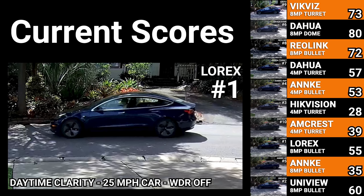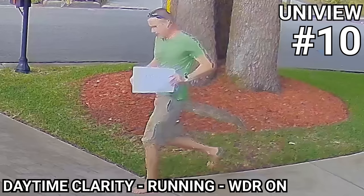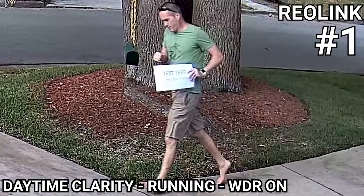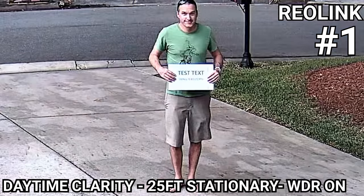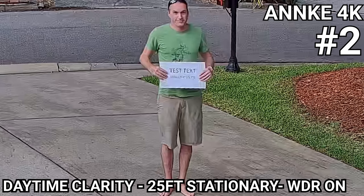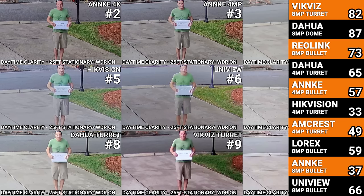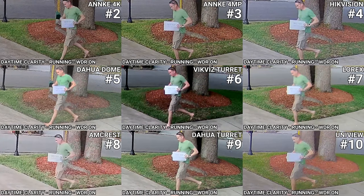For the wide dynamic range test there wasn't much to report other than the fact that WDR doesn't work very well on Uniview cameras, and on the Reolink camera turning on WDR basically just gets it closer to a normal camera without WDR enabled, but the contrast between the shadows and the highlights is still extremely high. That said, I think the Reolink still produced the best image in both moving and still subjects, followed closely by the Anki 4K camera. Since there wasn't a ton of differences in these tests versus the last ones, here's how the rest of the group did in the 25 foot test and then in the running man test.